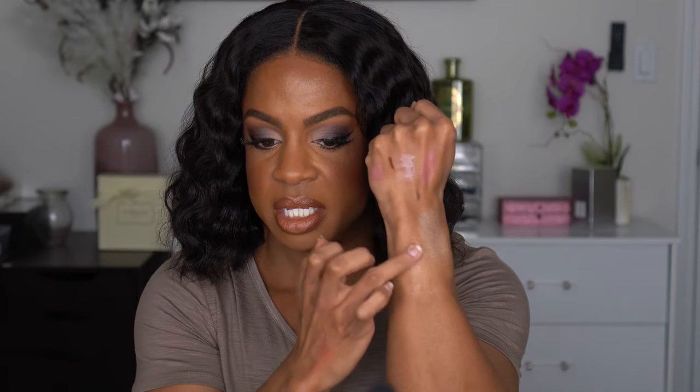I also picked up the ColourPop Wisp Super Shock Highlighter. I had another one I've had for four years and decided it was time to replace it. Comparing it to the Benefit Cookie — this one is a little more gold, so it blends out to more of a lit-from-within glow. I love the formula of these and they're so inexpensive. I just wanted to have this back in my collection after decluttering the old one.